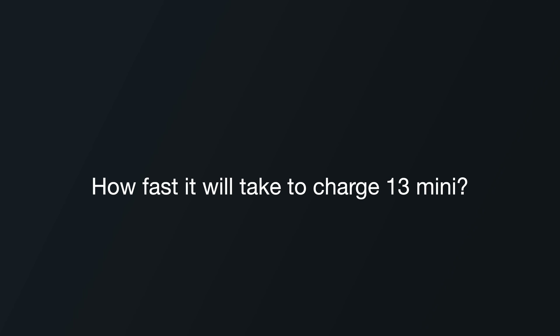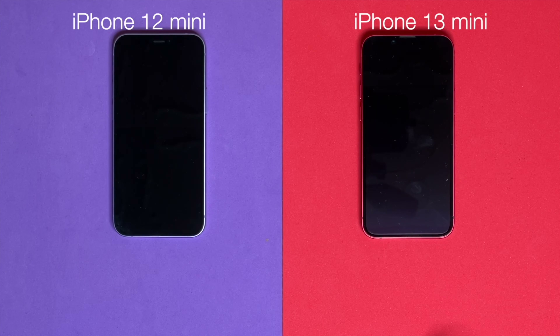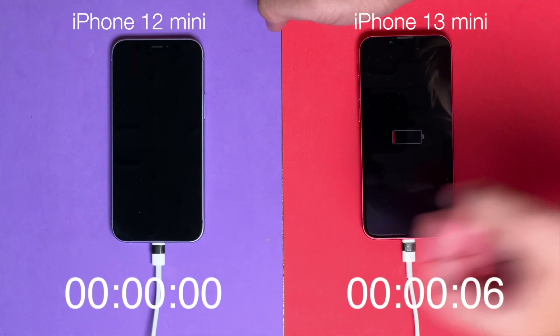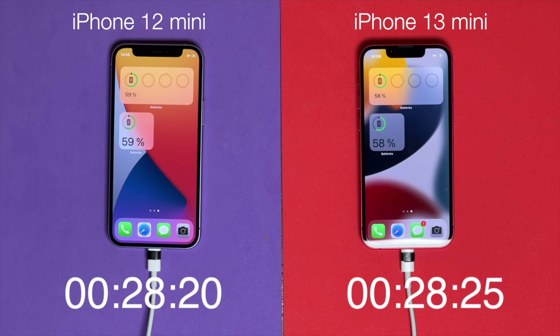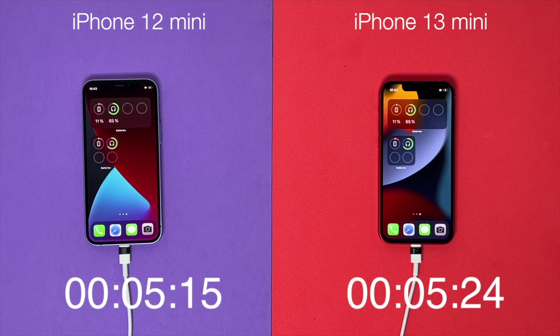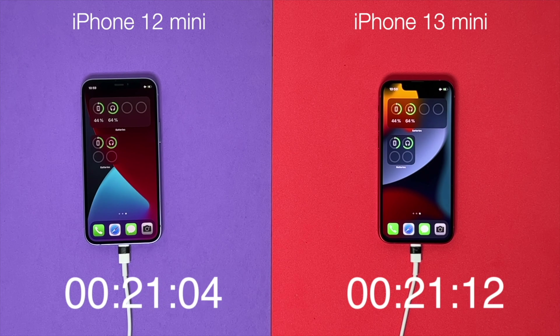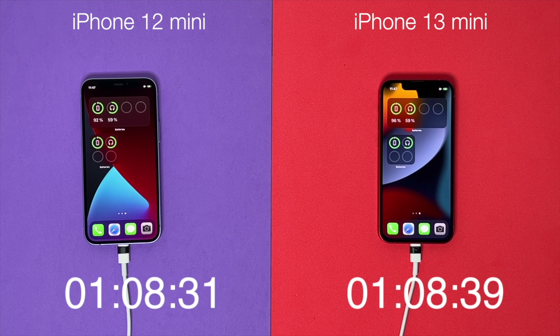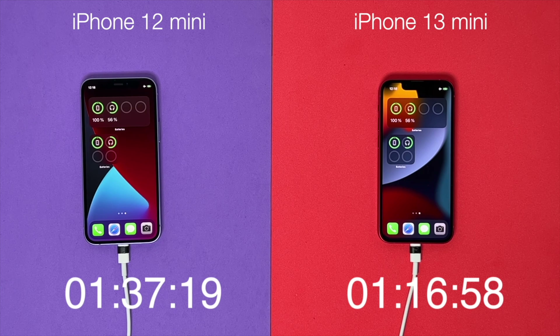I turned off optimized charging mode, discharged both phones to 0%, and then started measuring. Using a 20-watt charger that Apple recommends, the iPhone 13 mini finished in 1 hour and 22 minutes, and the iPhone 12 mini in 1 hour and 29 minutes. I also tried 100-watt chargers, and in that case the 13 mini finished in 1 hour and 17 minutes, and the 12 mini in 1 hour and 37 minutes.